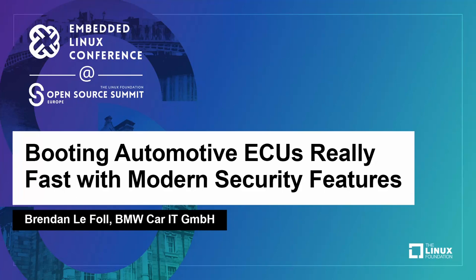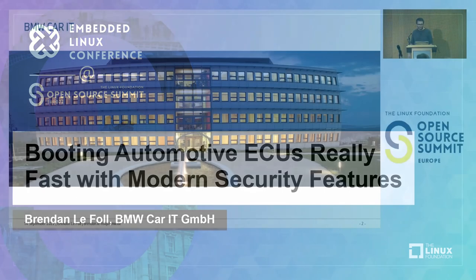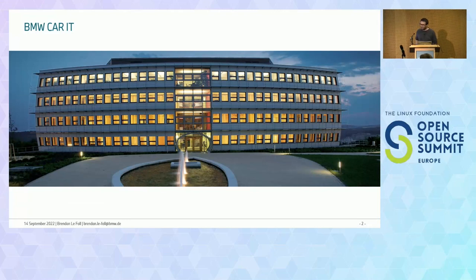To start with the obligatory marketing talk: we are from BMW Car IT, doing basically embedded software for in-car ECUs. We've been doing software running in BMW vehicles for the last 10 years. We have a small office of 250 people in Ulm, where we do software for a bunch of different ECUs, mostly focused around infotainment, body domain, and autonomous driving.